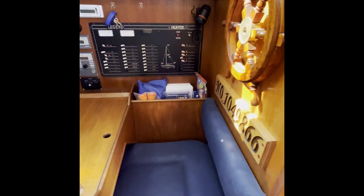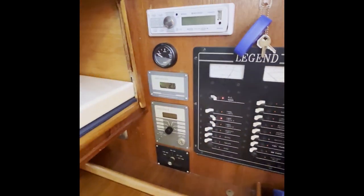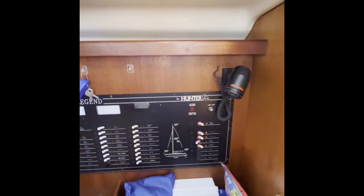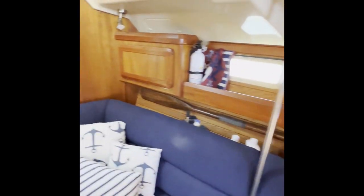The current owner is a pilot — he's meticulous. He's got records and manuals, and the electrical panel is labeled very clearly for the new owner to learn the vessel and ease of sailing. Moving forward into the forward cabin.